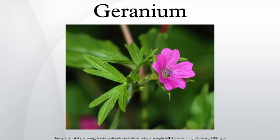The long, palmately cleft leaves are broadly circular in form. The flowers have five petals and are colored white, pink, purple or blue, often with distinctive veining.